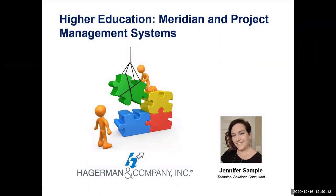Thank you everyone for attending our webinar. As Ashley mentioned, we're going to talk about higher education, Meridian, and project management systems. I'm Jennifer Sample. I'm a technical solutions consultant here at Hagerman, specializing in higher education and Meridian.